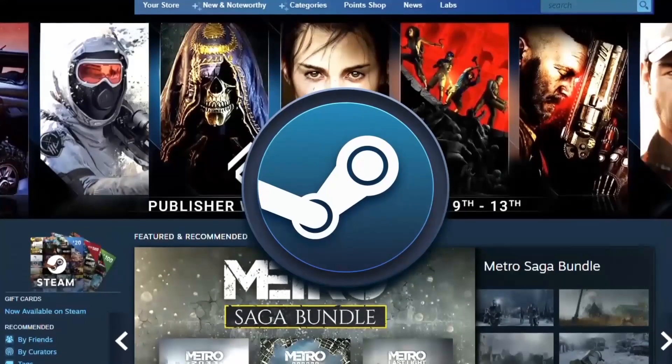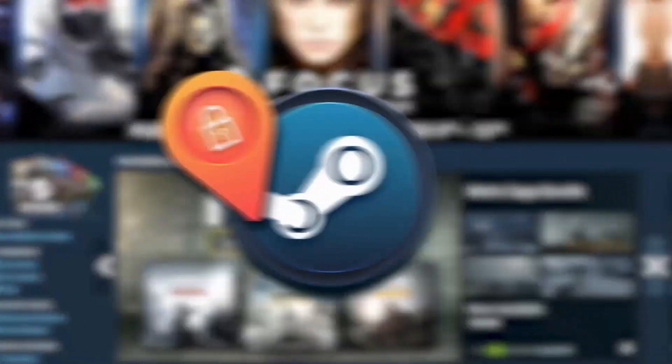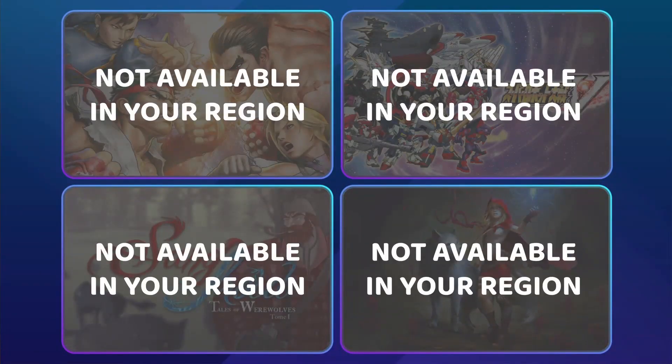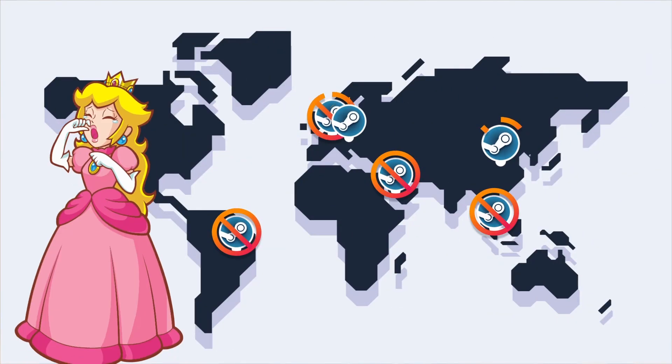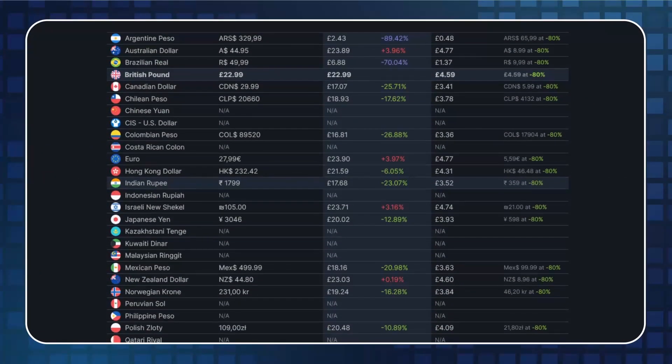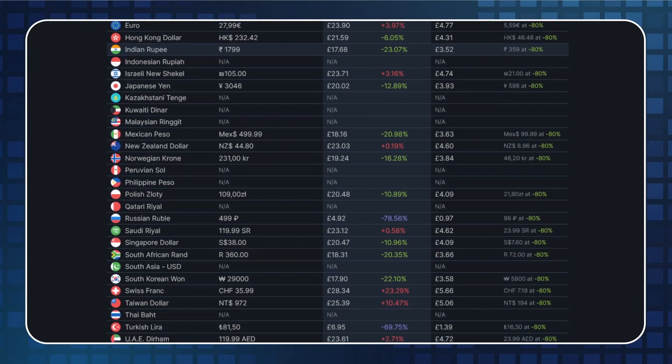Here's the problem: Steam content is geo-restricted. Lots of awesome games are totally unavailable to you, especially if you live in a country where Steam is censored. And the titles which you can buy are most likely cheaper in other regions, but you can't access those prices.